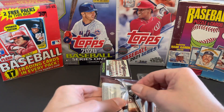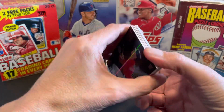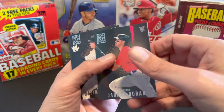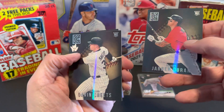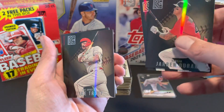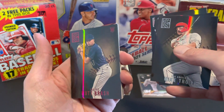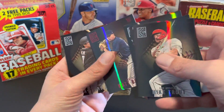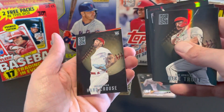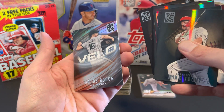Starting with Jarren Duran rookie card. Gavin Sheets rookie card. Nolan Arenado. Great Mike Trout. Here's the red parallel — one per pack — and that's Matt Brash on his rookie card. Ha-Seong Kim. Hans Crouse, rookie. And Carlos Rodon, the newest Yankee.